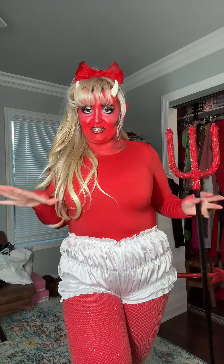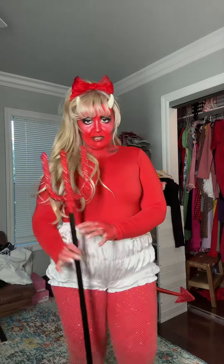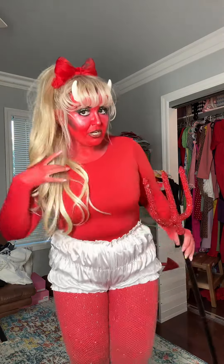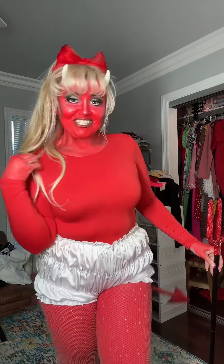I think it turned out amazing. I had some red leggings and I put some sparkly fishnets over. The bloomers look so cute. I have this sparkly little pitchfork, the tail — it's tailing. And I'm ready to go play a slot machine and see if this brings me any luck. Stay tuned!